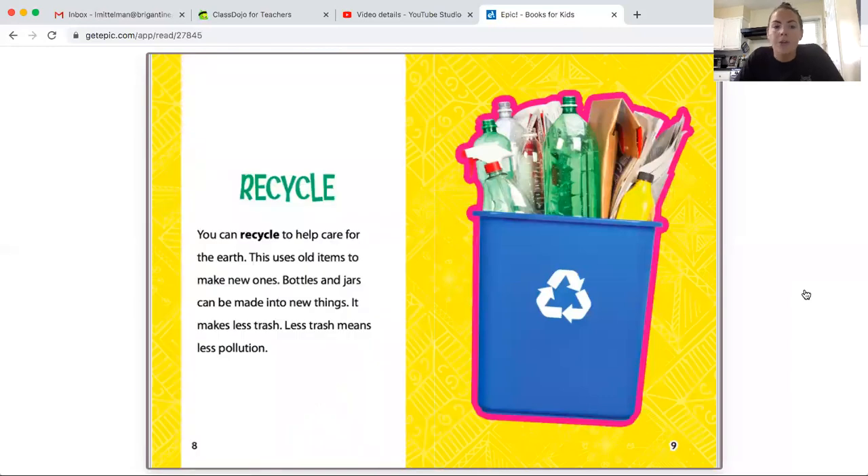Recycle. You can recycle to help care for the earth. This uses old items to make new ones. Bottles and jars can be made into new things. It makes less trash, and less trash means less pollution.